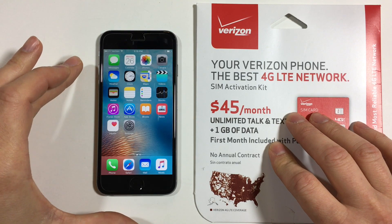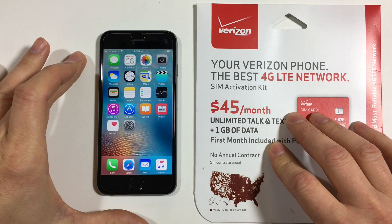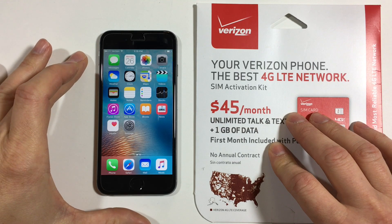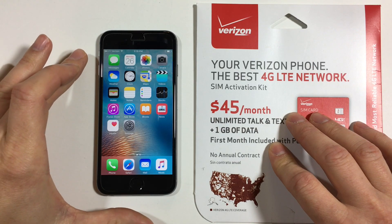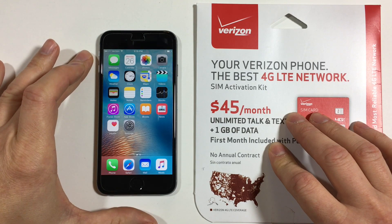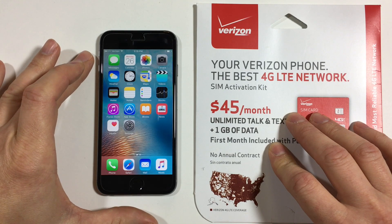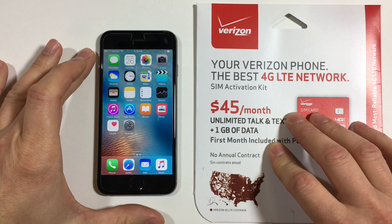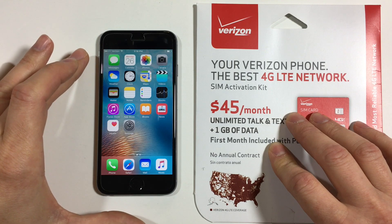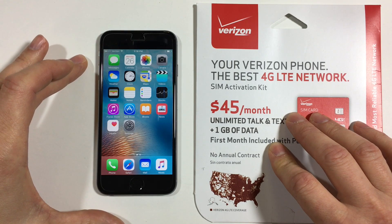I've been talking about this with a few readers and a few of you let me know that on September 26, 2016, Verizon would turn on HD Voice for the prepaid network. Well, today is September 26, 2016, and I'm happy to say I was able to get HD Voice working on my iPhone. So I thought I'd make this video, tell you a little bit more about HD Voice, and show you what I needed to do to get it to work.